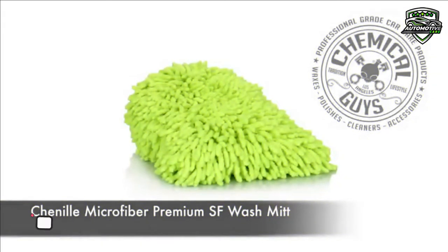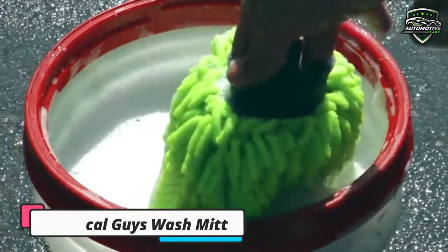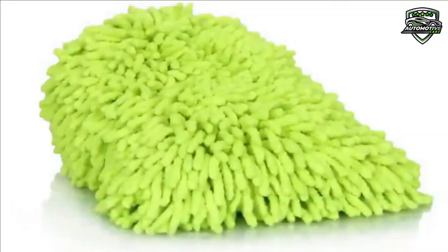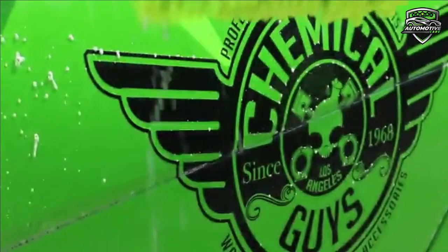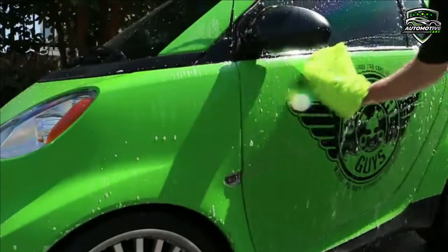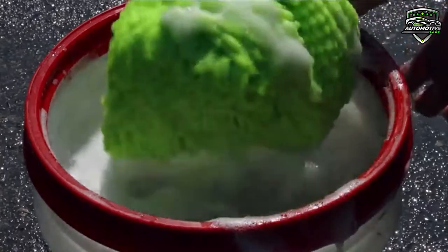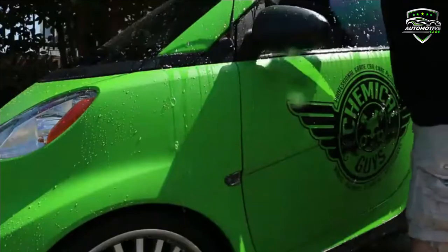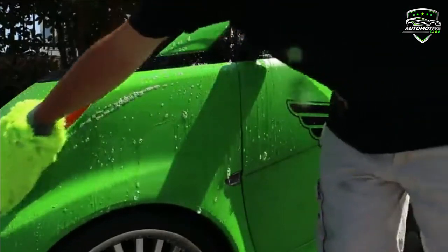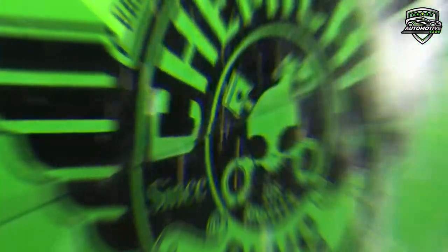At number 1 is the Chemical Guys Black Chenille Microfiber Premium Scratch Free Wash Mitt. It is extra plush and fluffy, and holds tons of suds to make any car wash a fun and safe experience. You can color code microfiber wash mitts for different vehicles or for different areas of a car to avoid cross contamination between abrasive brake dust and sensitive paintwork. Choose between bright green, bright blue, and luxurious black microfiber wash mitts for any car, truck, motorcycle, or RV. This car wash mitt is available on Amazon.